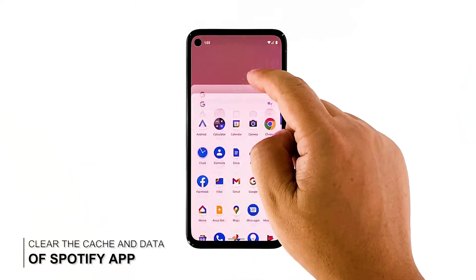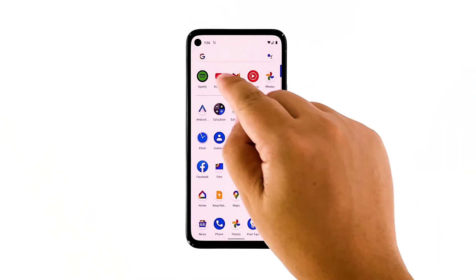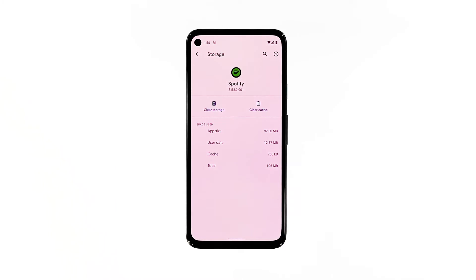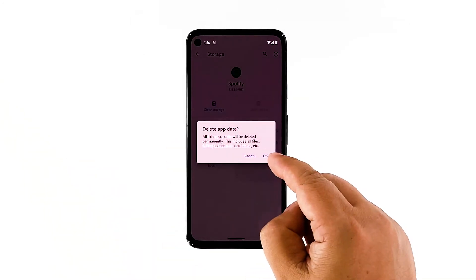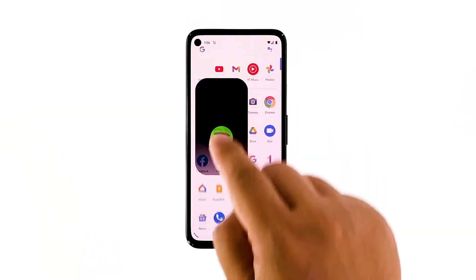Third solution: clear the cache and data of the app. Another effective solution to app crashes is resetting the app in question. That's what you need to do if the first two solutions failed, and you don't have to worry as none of your files or messages will be deleted. Pull the app drawer up and look for Spotify. Tap and hold on its icon, and then tap app info. Tap storage and cache, then tap clear cache. Tap clear storage and confirm it. After that, launch Spotify again and see if the problem is fixed.